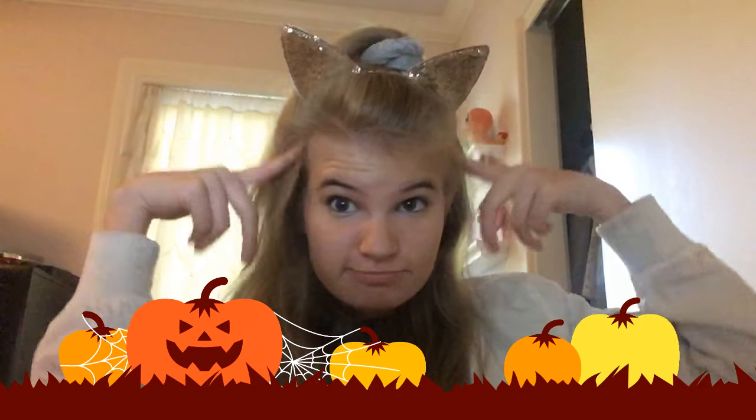Hey guys, what's up, welcome back to my YouTube channel! Today I'm showing you my makeup for my kitty look. Happy Halloween — Halloween is next week! I'm gonna have lots of candy, sweets, make cupcakes, watch a scary movie or series, and pass out candy to the little trick-or-treaters. My friend is gonna be there too, it's gonna be fun.